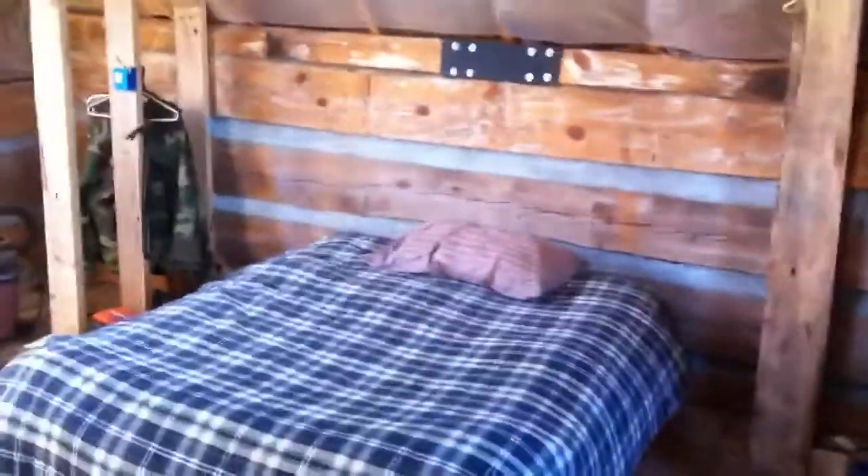This is the bedroom — still under construction, though I do have a bed up here so I have a place to stay. More wood paneling up there, more wood paneling for the ceilings. Still a lot of work to be done. It's pretty tedious — I've discovered it takes a lot longer to build something when you actually have to make the lumber that you're nailing up.